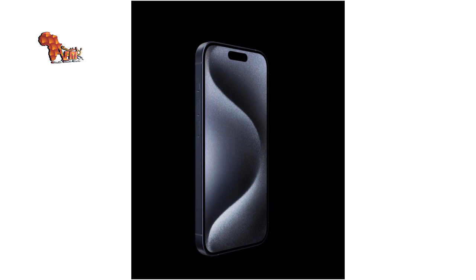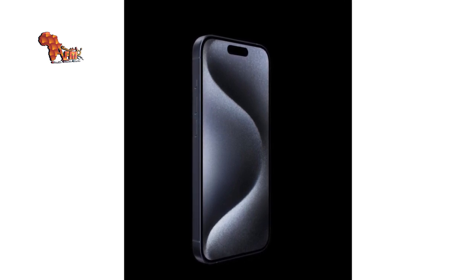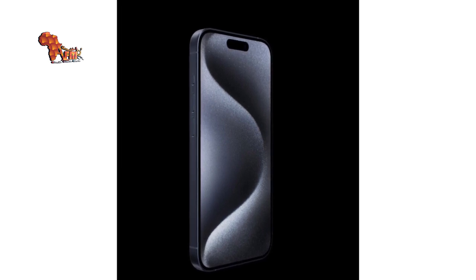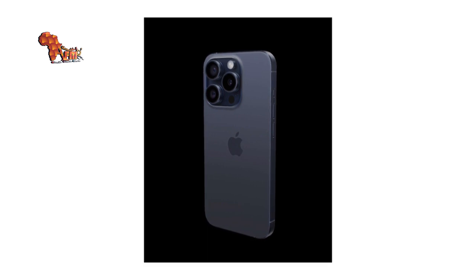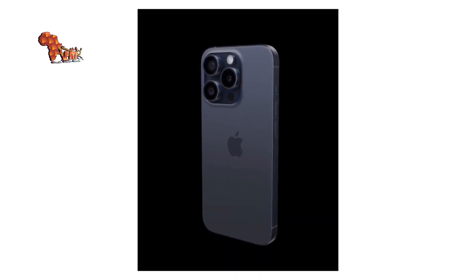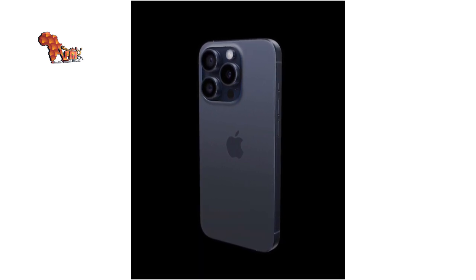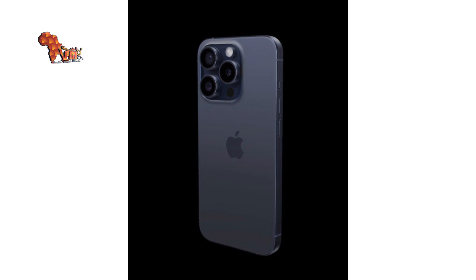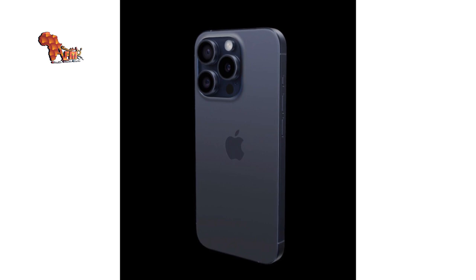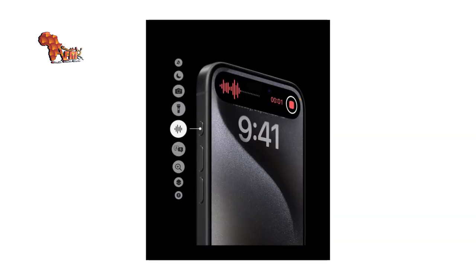One: the new model is made of titanium, not stainless steel, as used in some previous Apple smartphone models, according to senior research analysts. Two: the Pro Max model will feature double the optical zoom of the iPhone 14, as it comes with a newly introduced periscope lens upgrade.